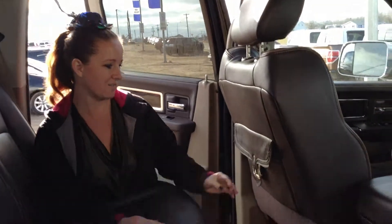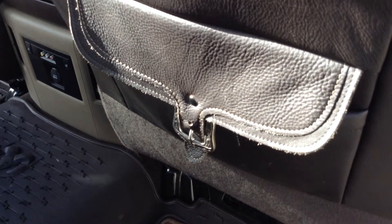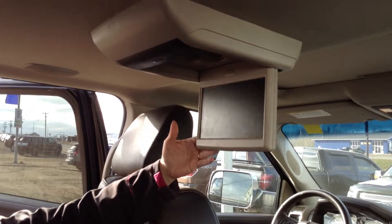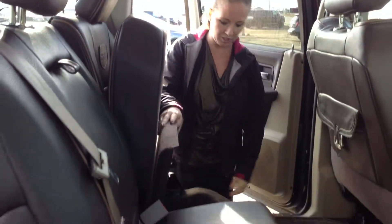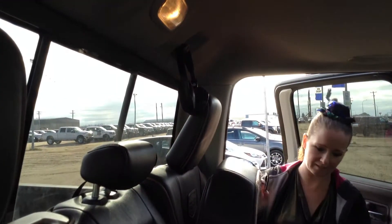Here we have the pouches on the back of the seats. You've got your DVD up here. And you can flip your seats up for extra storage. This is where the headphones are — most people stick them on the back here, just like that.